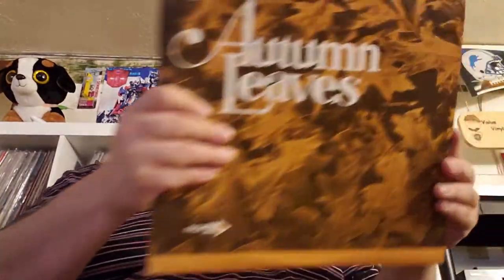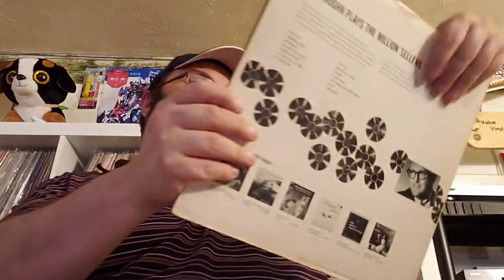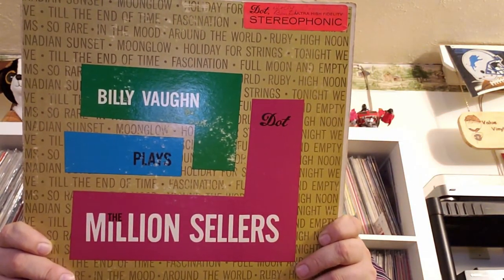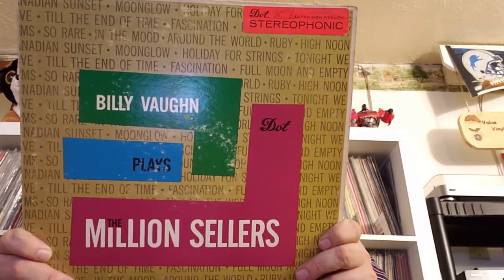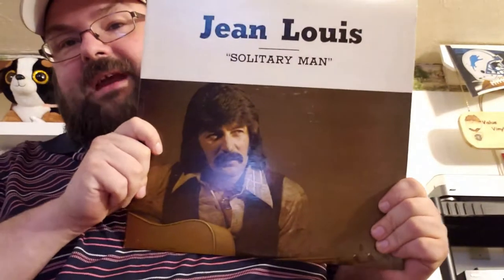Another 'as seen on TV' thing from Brookville Records — 'Autumn Leaves.' Billy Vaughn plays 'Million Sellers' again — let's see what million sellers we got. 'In the Mood' is the only one I can name right here. Show me the documentation. 'Golden Waltzes' by Billy Vaughn again. Gene Lewis — 'Solitary Man.' Look at that.